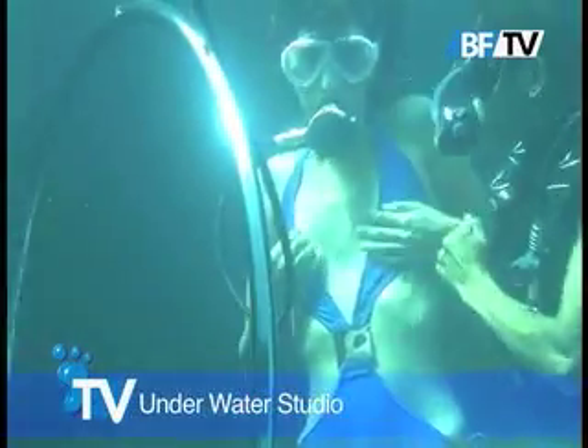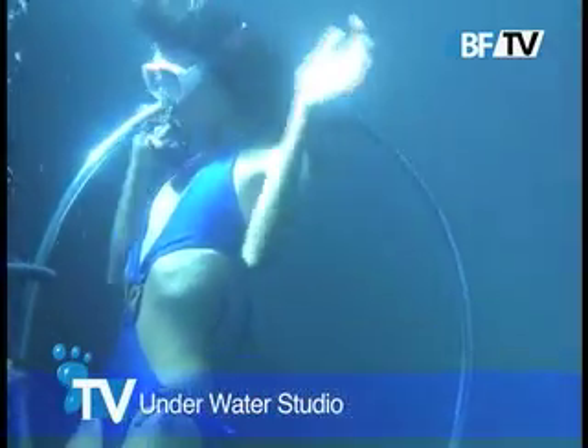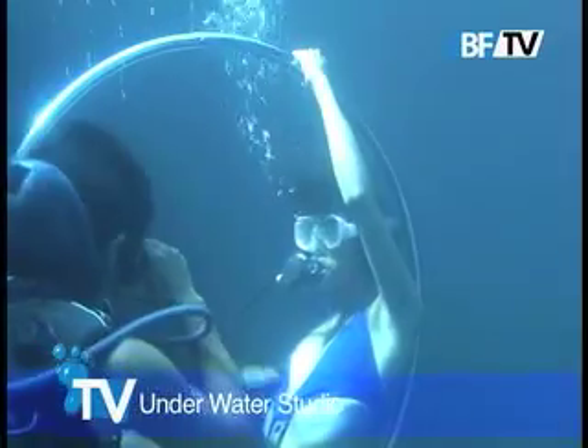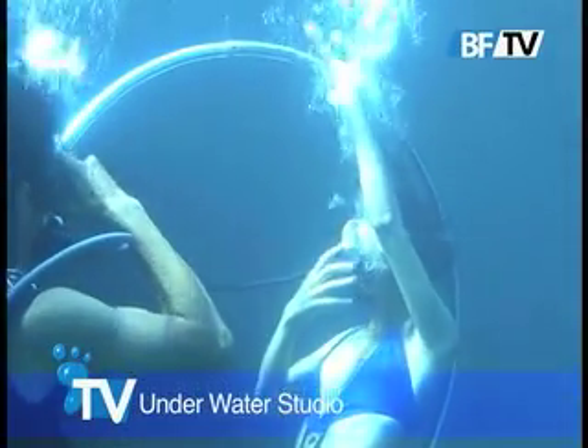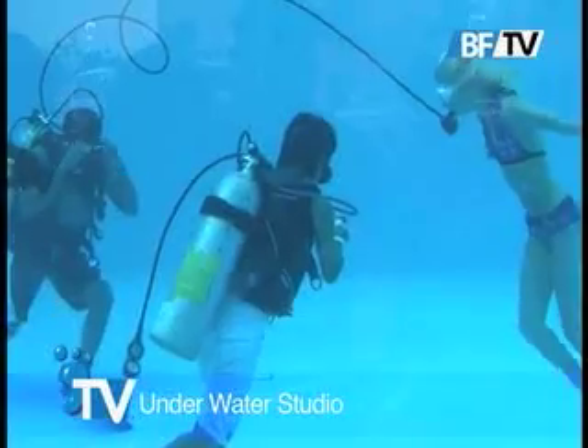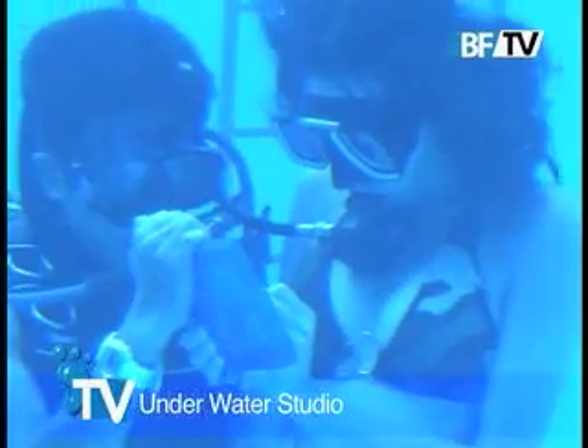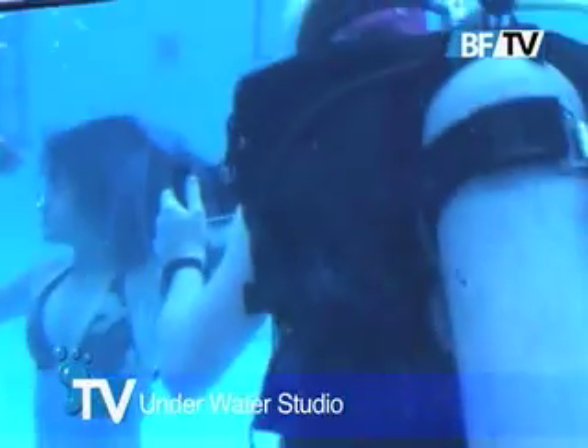Let's take a look at the models being photographed and filmed in the new underwater tank. I'm here with Peter Bergstrom, one of the dive instructors here at Bigfoot Studios.